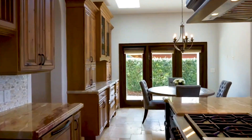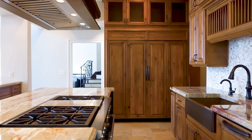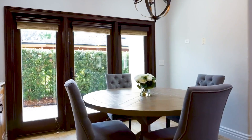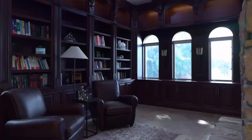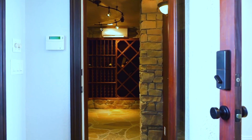Granite countertops grace the hidden Sub-Zero refrigerator, while a Wolf gas range takes center stage in the cooking island. Enjoy your meals in the casual breakfast nook bathed in natural light. There's also an abundance of other rooms including a theater room, library, and even a wine cellar.